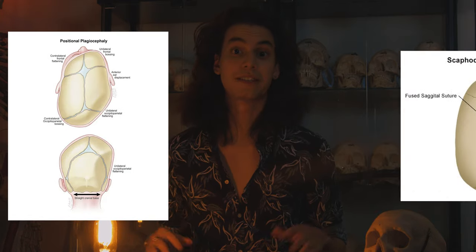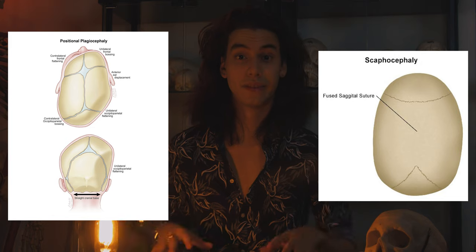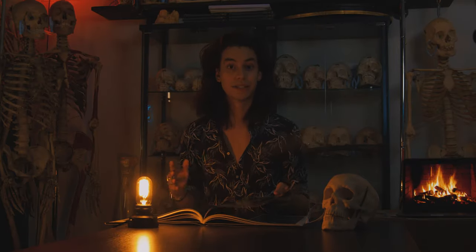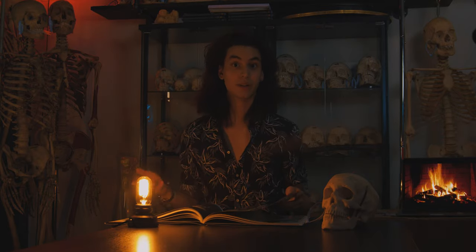Even though conditions like conjoined twins, plagiocephaly, and scaphocephaly are rare, we still see so many examples of them in this book, and that provides such a stark contrast to what we really think exists in the world. Oftentimes people think that conjoined twins are one in a billion, but really the condition is a lot more common than people think. It's because of books like this that we are able to see the historical implications of what conditions like this would look like.